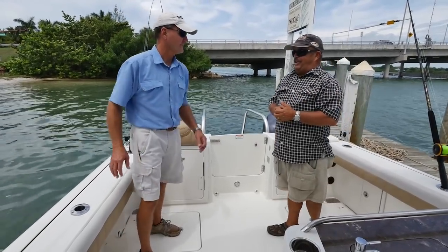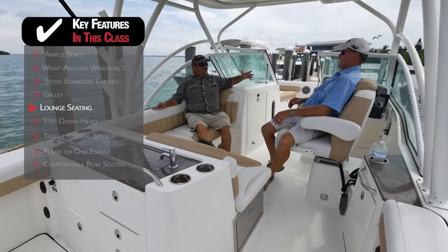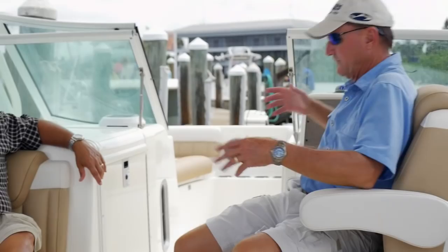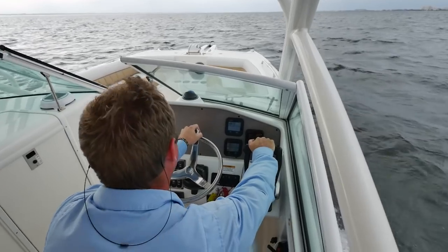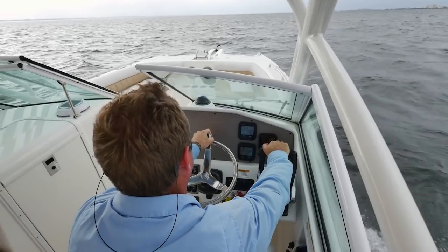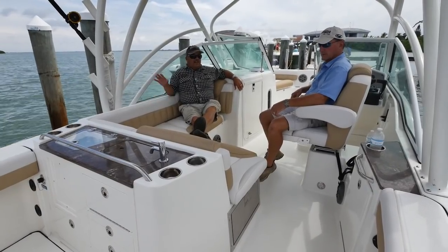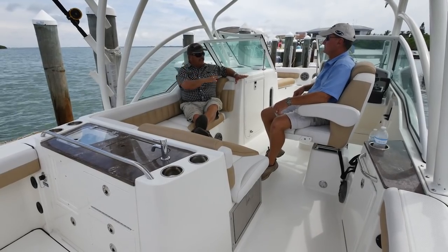Now we're talking seating. This helm chair is unbelievably comfortable — it feels like sitting in a great big RV. To drive from here you don't really have to stand up; there's no need to. This is where all the conversation is going to take place — it's such a comfortable cruising boat. It's almost like two boats in one, because you walk out of that very serious cockpit, come up here, and it's like your fishing rods are a mile away. Up here, it's more focused on comfort.